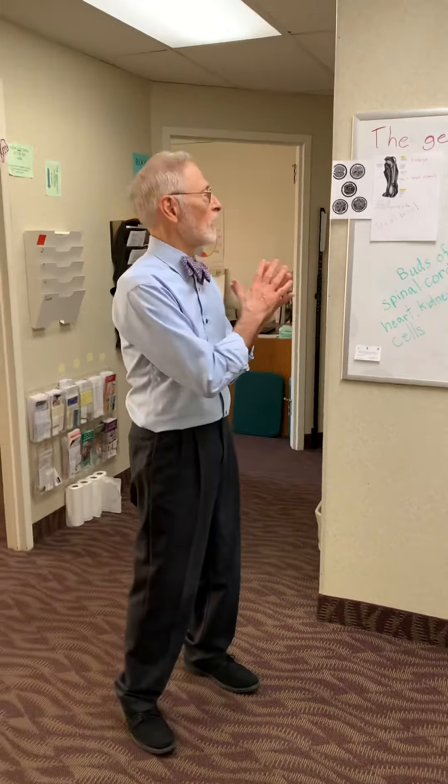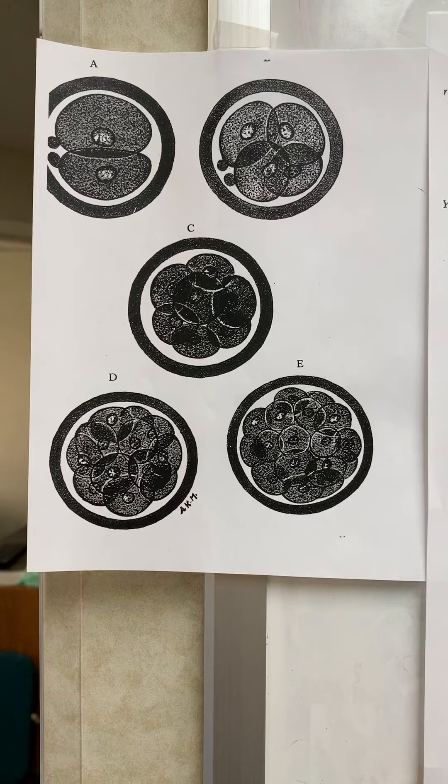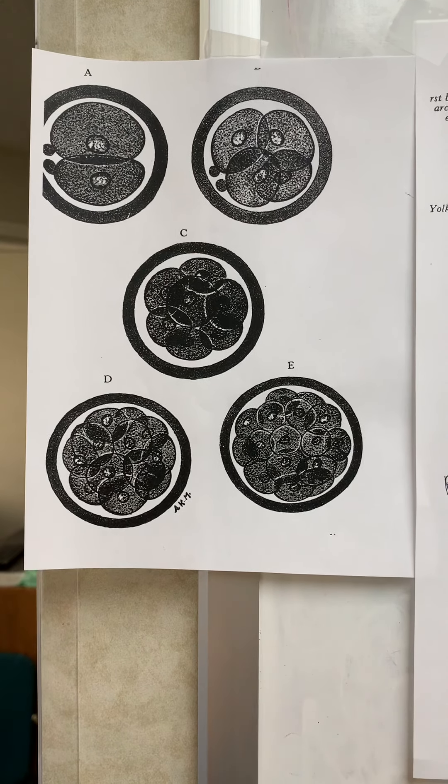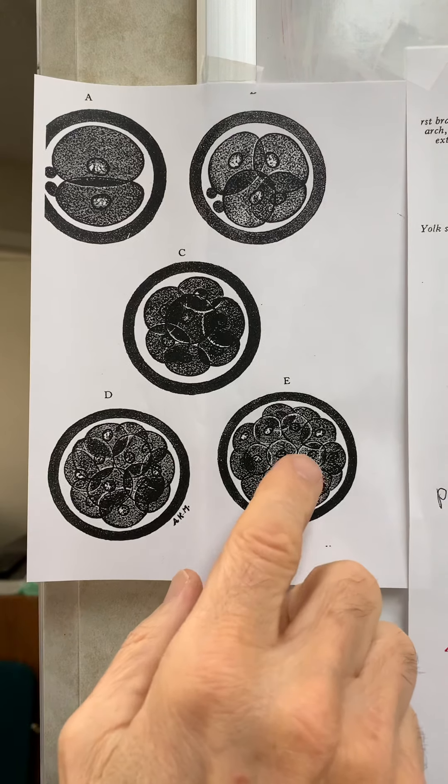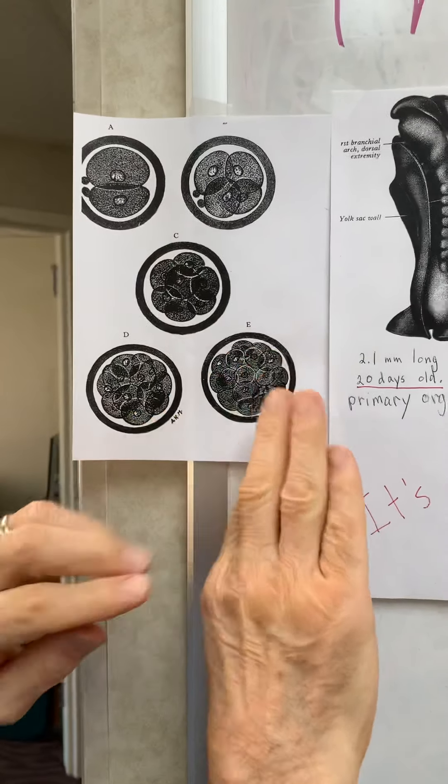An egg and a sperm cell come together and they create one cell that then divides into two cells, four cells, eight cells. Pretty soon you have a blastula — many cells, but they're still all identical. Each contains all the information to create a whole new individual; if one were to separate off, it would be able to make a twin.